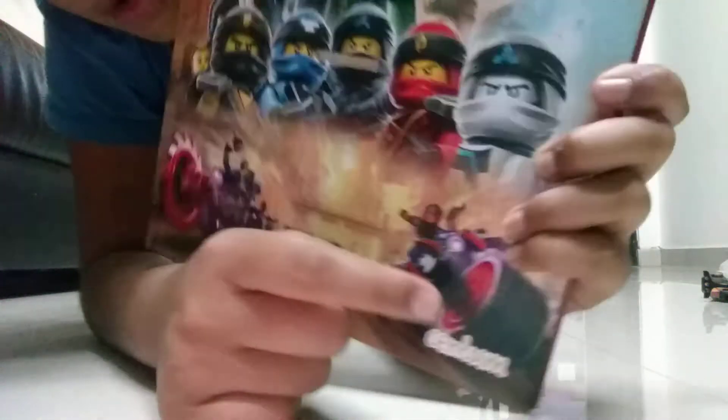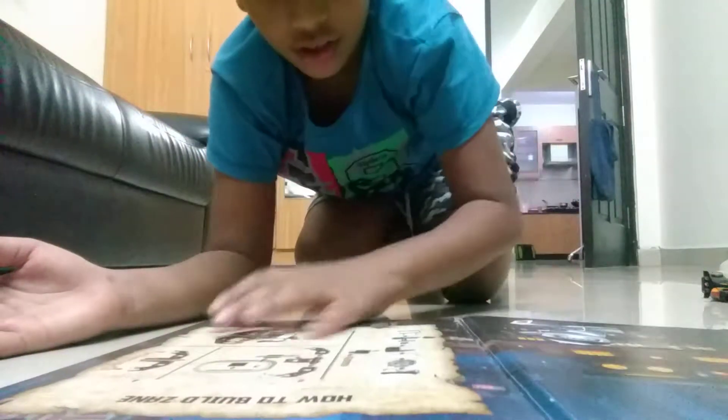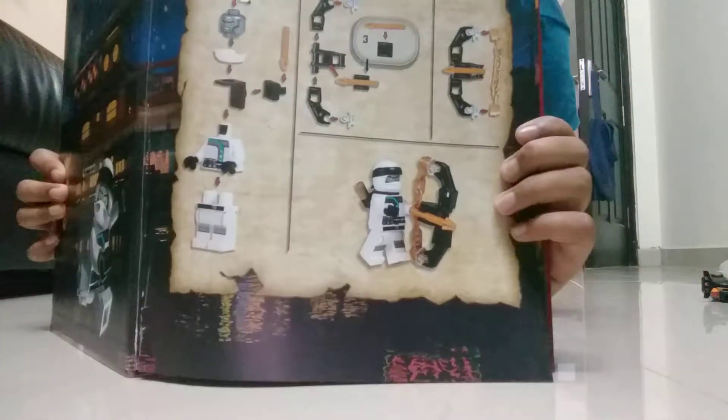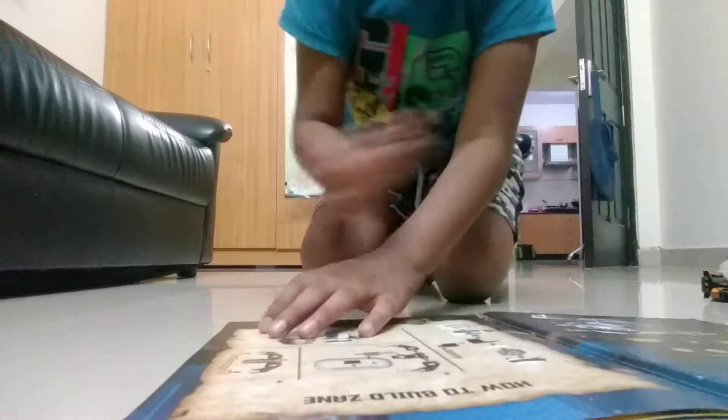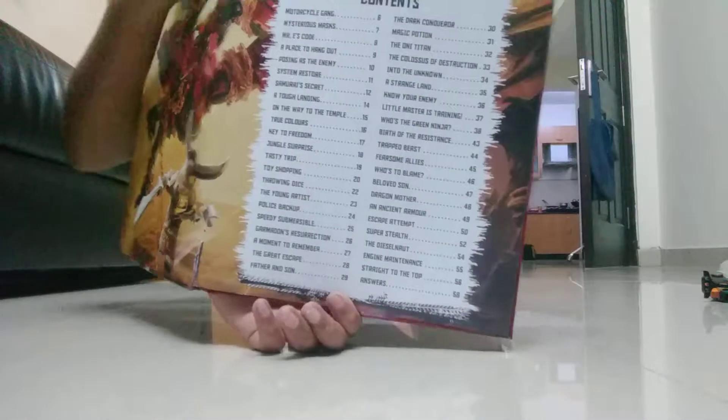It even comes with a minifigure Zane, but I have taken it out. So let's check inside the book. On the first page they have given how to build Zane — the instructions — as Zane comes with this book. On the second page they have given the contents.